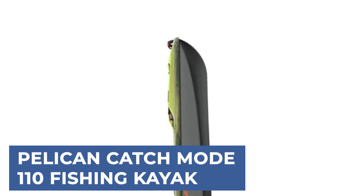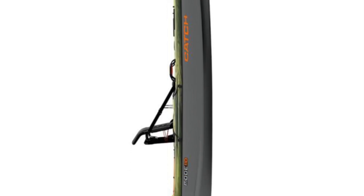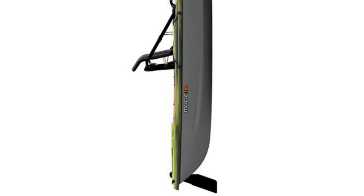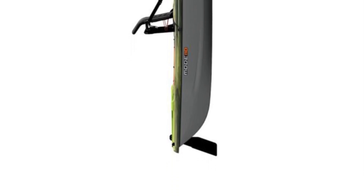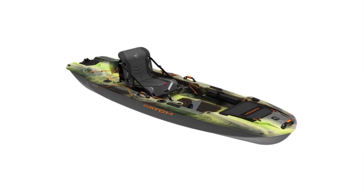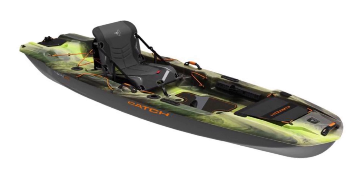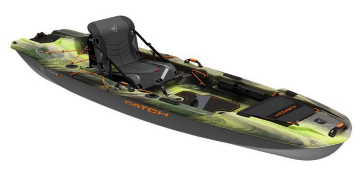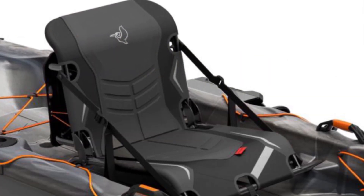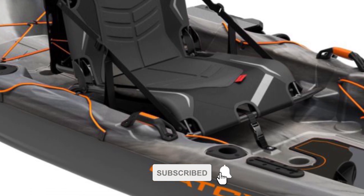Let's start with the best budget option that will not skimp on any desired features: the Pelican Catch Mode 110 Fishing Kayak. Perfect for novice kayak anglers, the Pelican Catch Mode offers an ideal blend of stability, maneuverability, and storage. With a length of 10 feet 8 inches, a width of 34.5 inches, and a height of 16.5 inches, it provides ample space for your fishing gear while maintaining a lightweight profile at just 63 pounds, supporting up to 375 pounds.